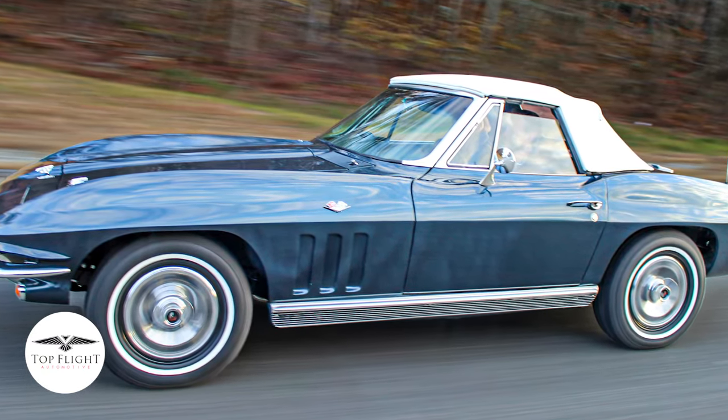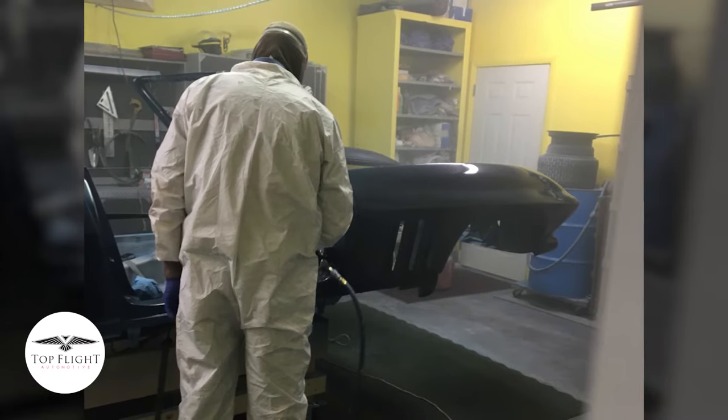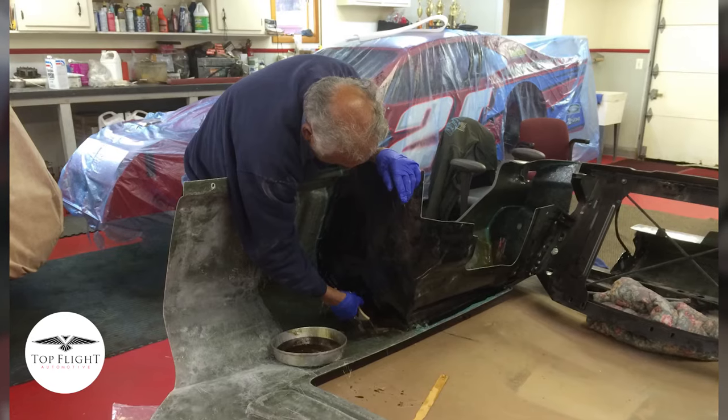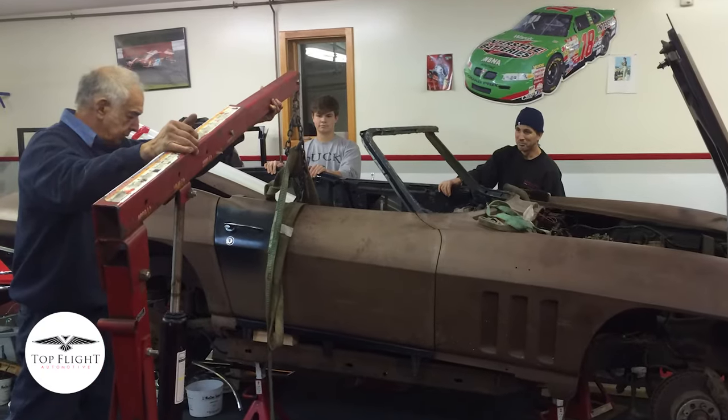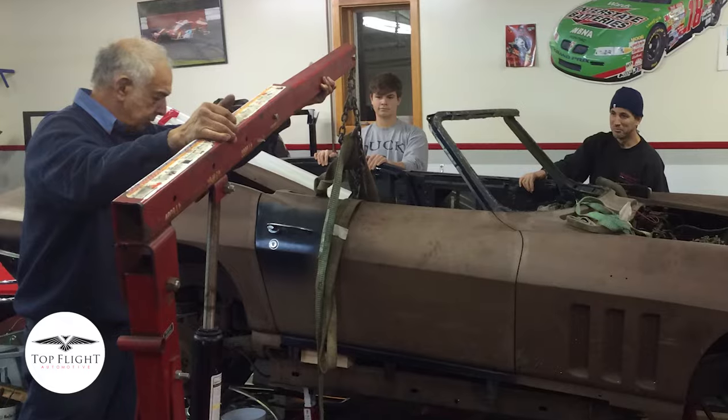We drive it as much as we can. By the time we finished the restoration, her dad was 83 or so. Sadly, Michelle's dad passed away last Tuesday. So the history of this car continues on with both our dads.